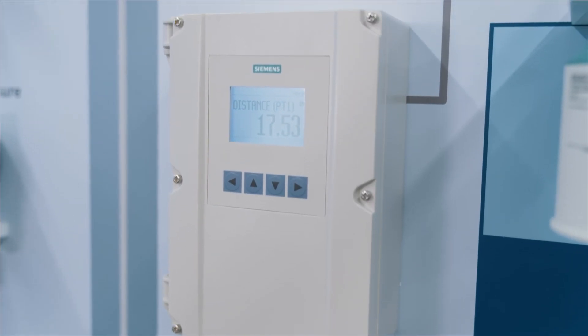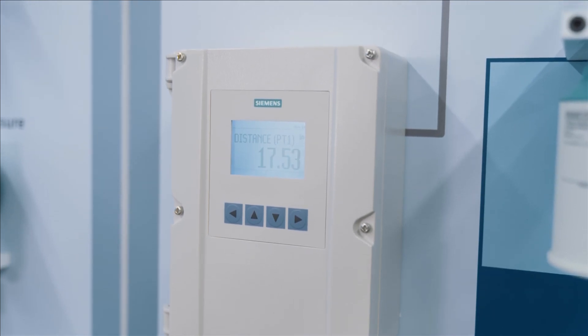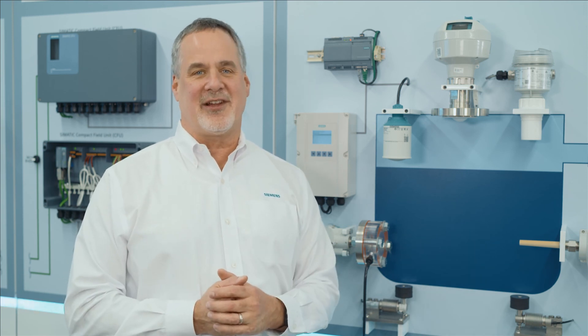And most importantly, the LT500 HydroRanger will help keep your process environmentally compliant with its extensive data logging capabilities. You'll reduce your carbon footprint with a full suite of pre-programmed energy-saving pump routines, and improve your personnel safety with remote accessibility. If you'd like to learn more about how Siemens level technology can help improve your pump routines, click on the links below.